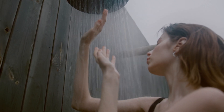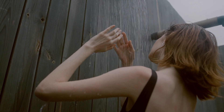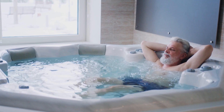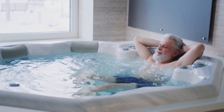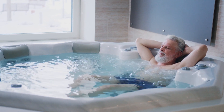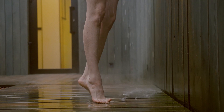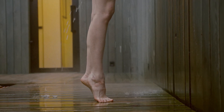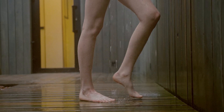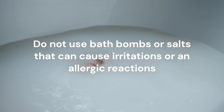One aspect to consider when comparing baths and showers is the effect they have on your skin. While both options can effectively clean your skin, they can also have different effects on your skin's health. Taking a bath can be a relaxing and soothing experience, but soaking in hot water for too long can actually be detrimental to your skin. Hot water can strip your skin of its natural oils, leaving it dry and irritated. Additionally, if you add bubble baths or bath salts to your bath water, they may contain fragrances and other ingredients that can cause irritation or allergic reactions.